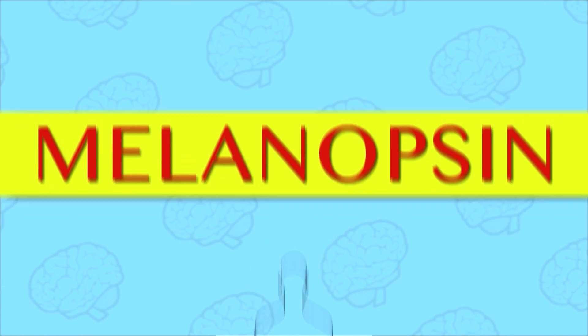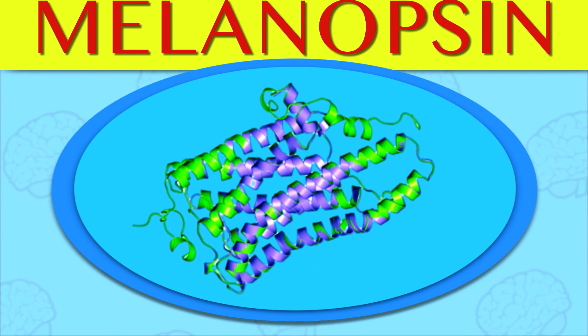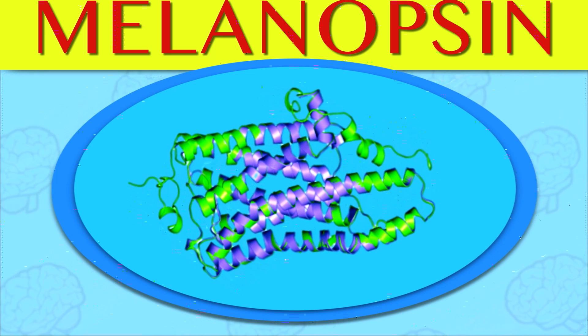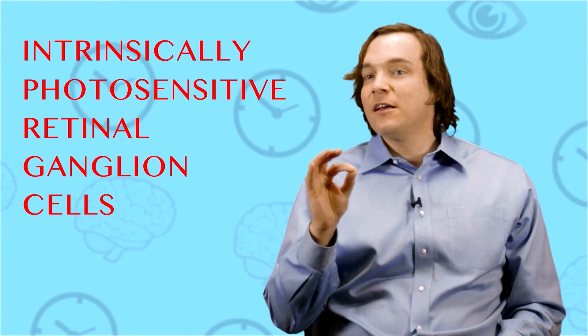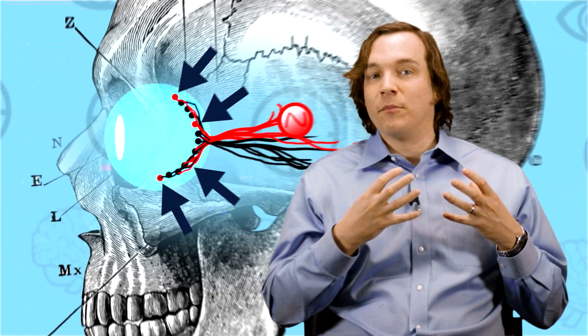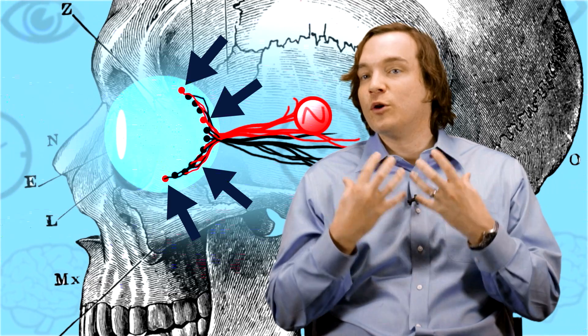Your body gets that signal through melanopsin. Melanopsin is a protein that undergoes a chemical change when exposed to light. This protein hangs out in cells called — we'll let the sleep researcher explain — intrinsically photosensitive retinal ganglion cells. Basically, these cells are located deep behind the eyes, where you're going to be able to collect light through your normal process.